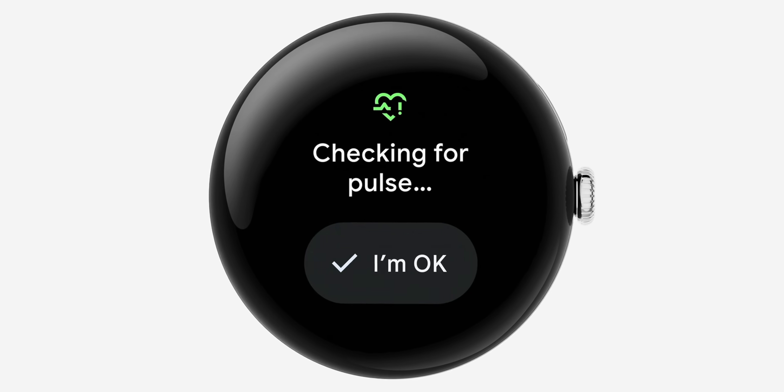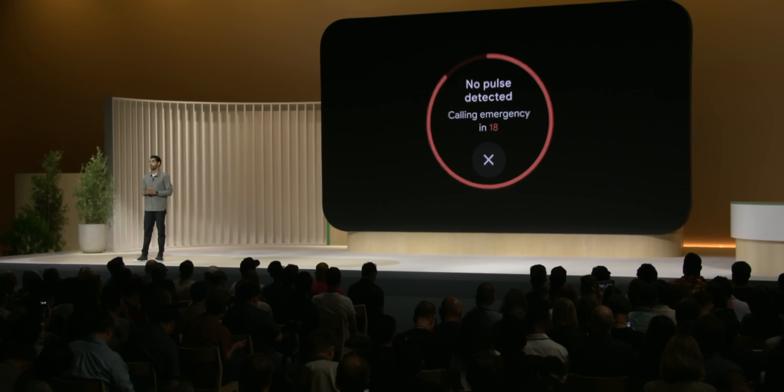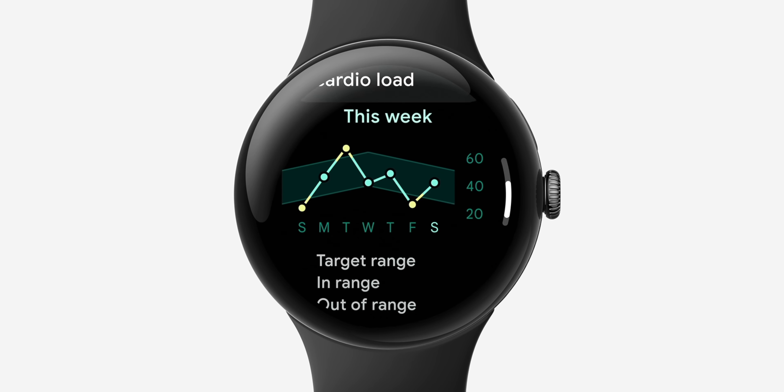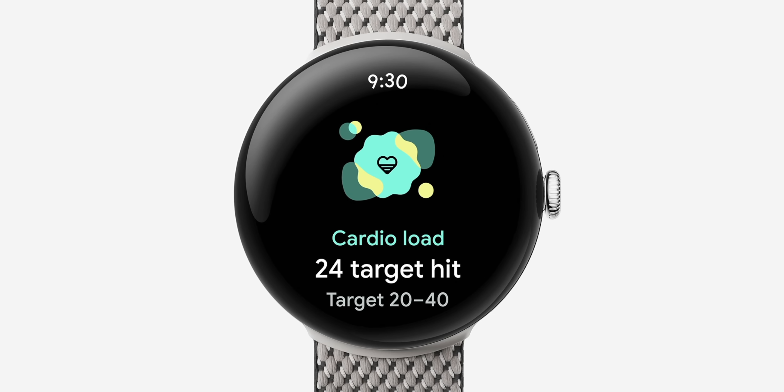Looking past the Pixel 9 series, the Pixel Watch 3 can now use AI to detect if a user's pulse suddenly stops beating and can automatically connect with emergency services if needed. It also has enhanced running metrics using machine learning to give a comprehensive breakdown of running form, cadence, stride length, height, and ground contact time.